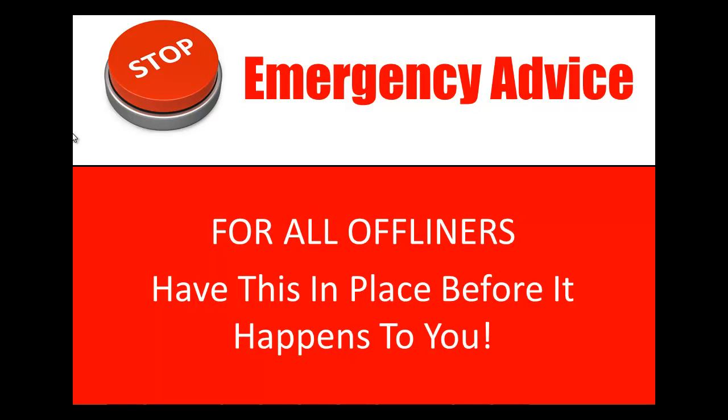Hey all, Mike here. I'm shooting you this video because I've had an absolute nightmare today. What I want to tell you now, I just can't believe it's happened. It's just really dumb. So I've put this video together because I'm going to show you the way to stop this happening to you.